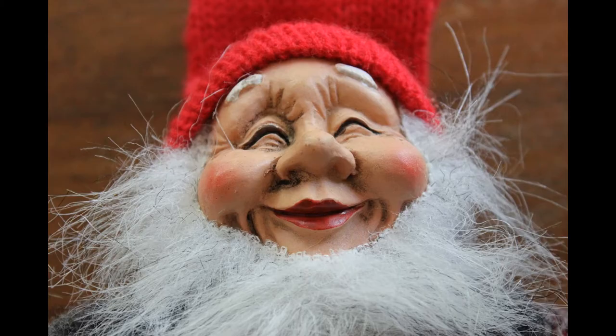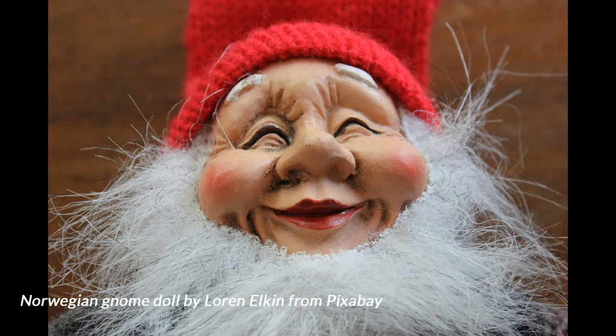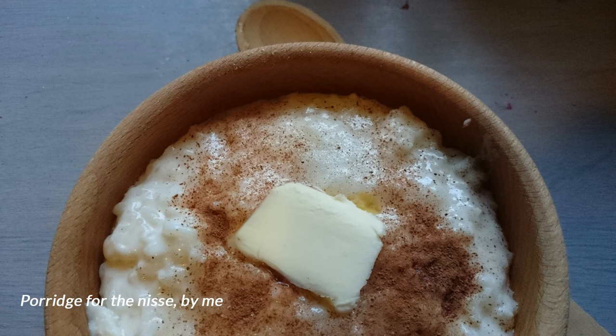Turning objects upside down and breaking things. The Norwegian Nisse likes his porridge with a piece of butter on top, by the way. And I still set out a bowl for him on the eve of the winter solstice. Since the Nisse folk around here are Norwegian, I do serve it with butter the Norwegian way.